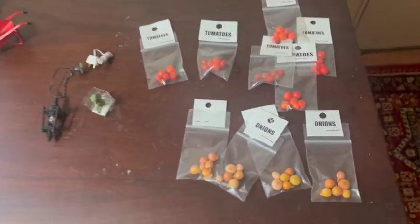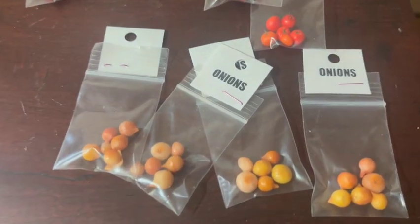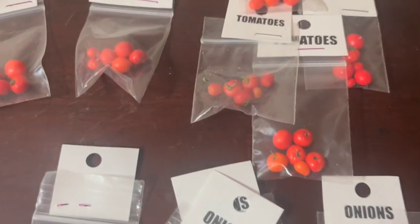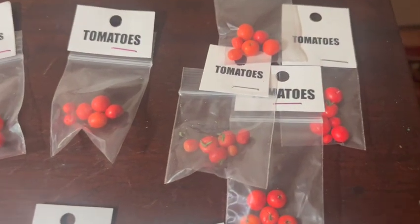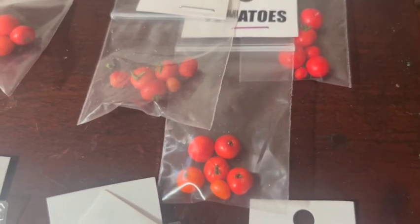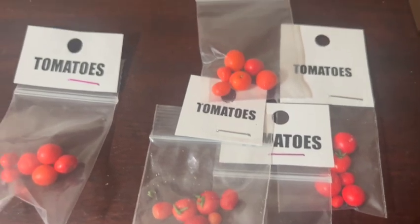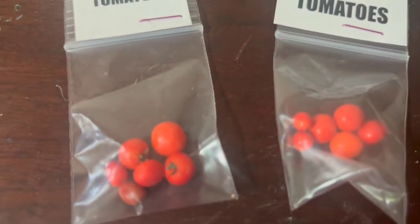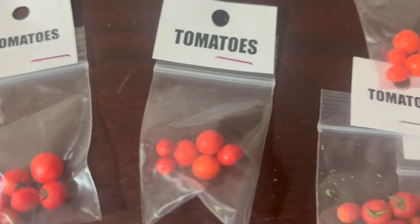Starting over here, we have some awesome onions and also some terrific tomatoes that I got from — I don't know her company name, but her name is Sharon. Each one of these packs is three dollars.